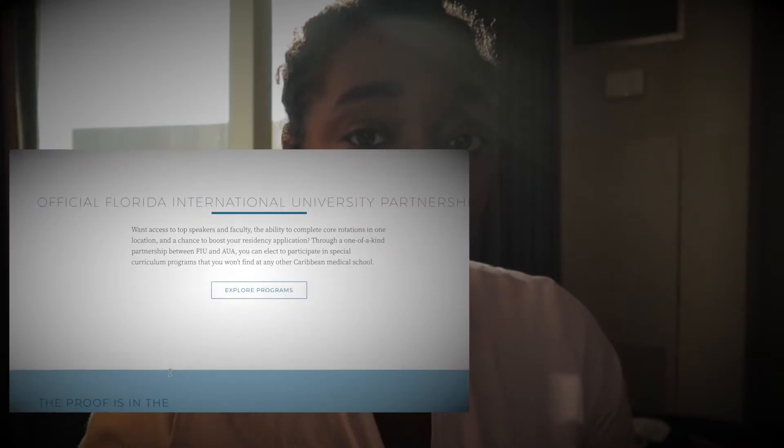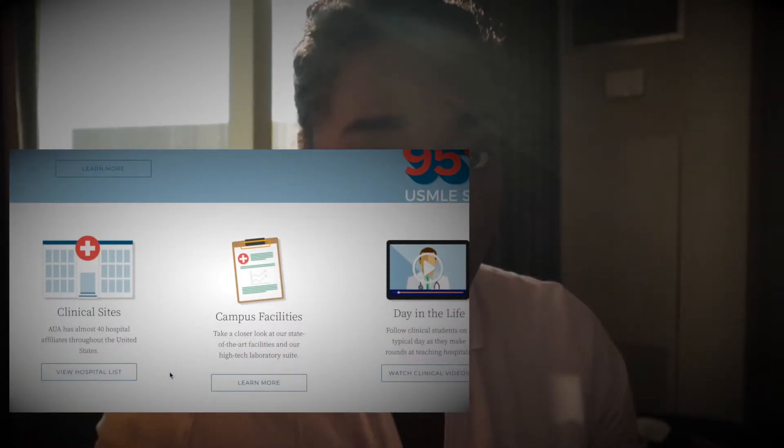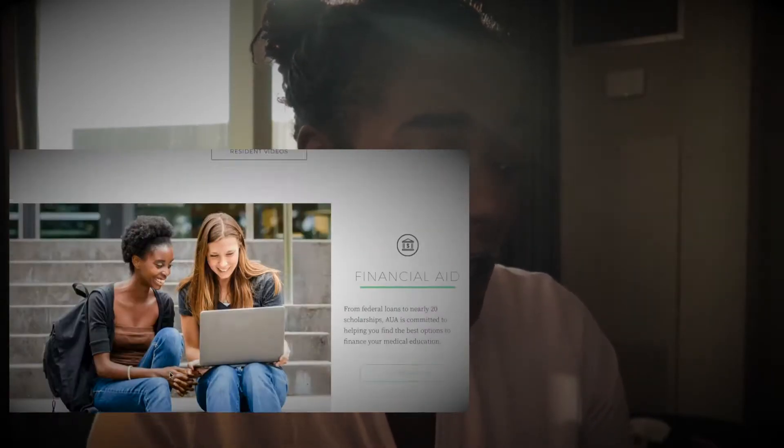If you want to see a video on how to send your recommendations through Interfolio, I can make one if you'd be interested — just comment down below.